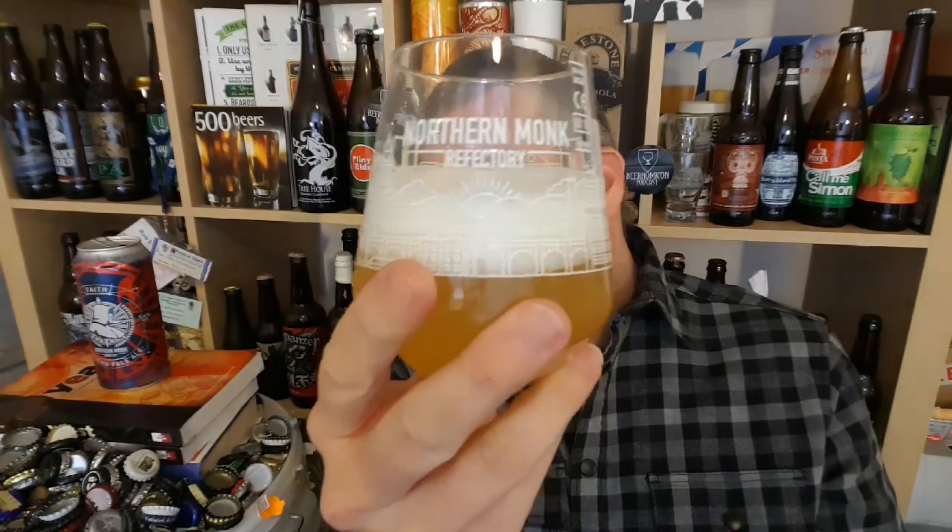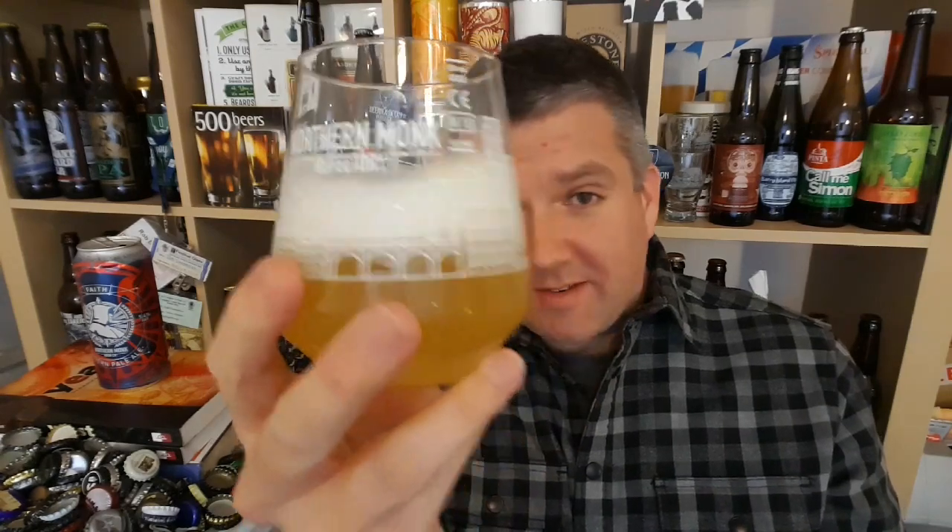Open my glass — there you go. I paid for it, don't worry. So let's get it swirled and sniffed, check out the aroma.